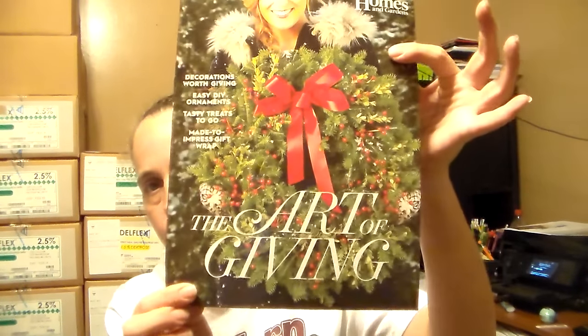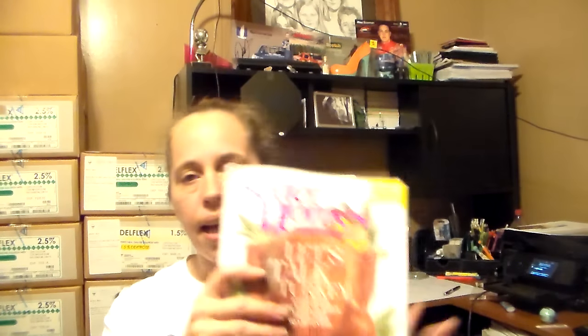First thing I got is a Better Homes and Gardens Christmas edition, and with this I got the all holiday recipes, some coupons, and the art of giving. My mother-in-law and I will be looking through that. The next one I got is the Cosmo and all that's in it is perfume samples. Then I got the Thanksgiving Better Homes and Gardens — nothing in that one but we'll have fun looking through it.